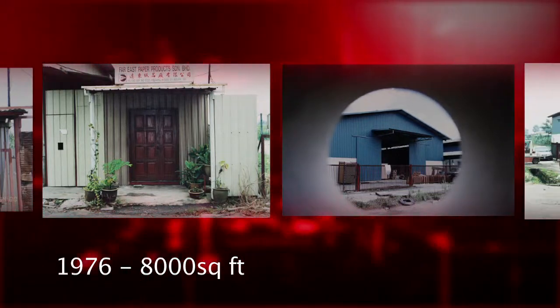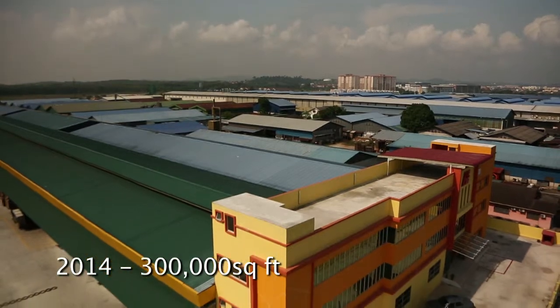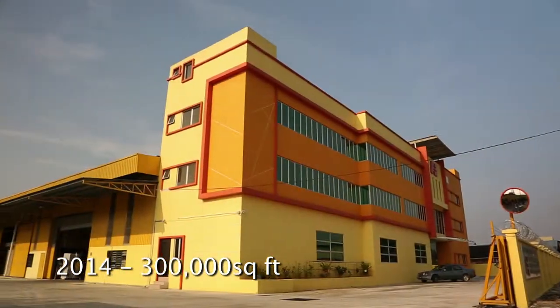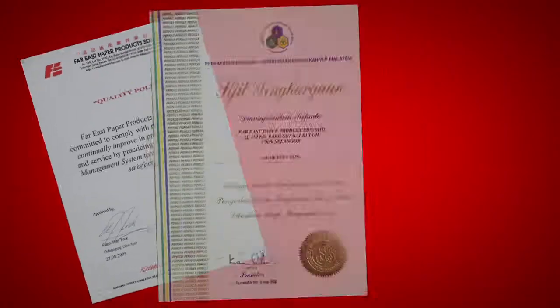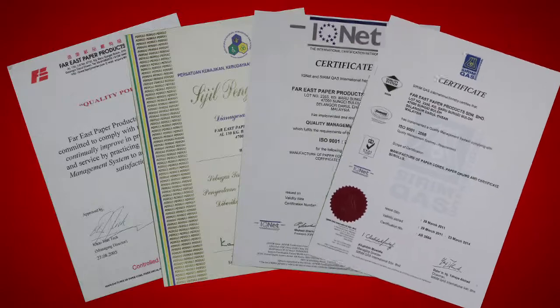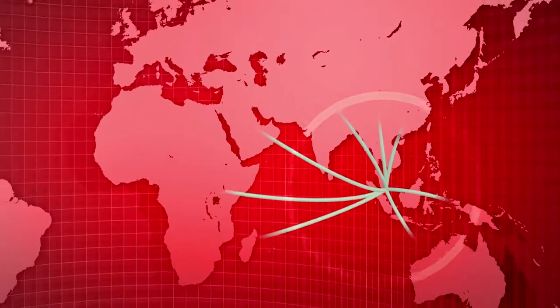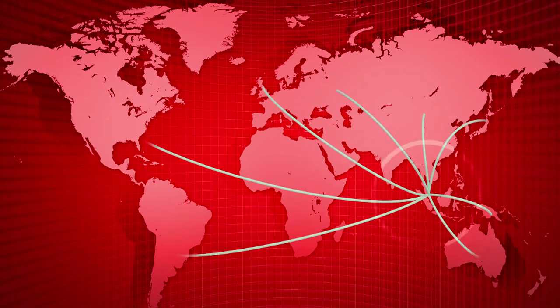Starting out with a mere 8,000-square-foot factory, we have since expanded into a massive 300,000-square-foot facility. With certification from numerous local and international bodies, including ISO 9001-2008, FE Paper ships tons of quality paper products to various countries around the world.